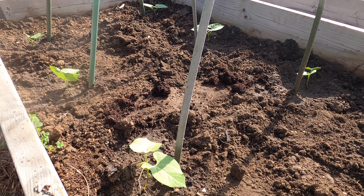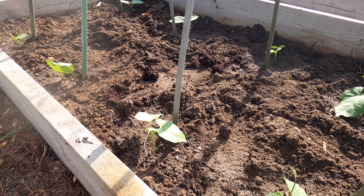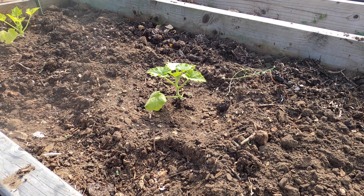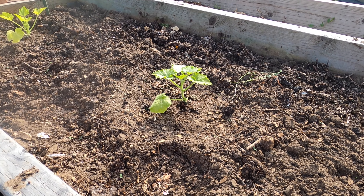Next to the runner beans I have more French beans — these plants are a climbing variety which will grow to over a metre in height. I'm growing these in a similar way to my runner beans, and I'm looking forward to seeing what happens.